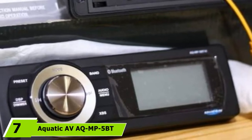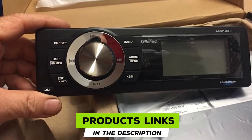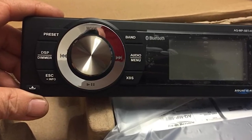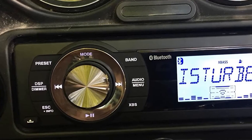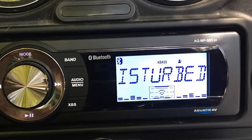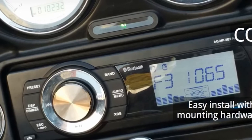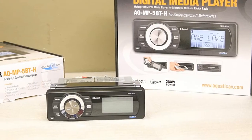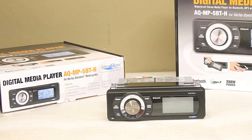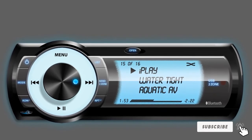Moving on to number 7, we have the Aquatic AVAQ MP5BT. This stylish marine stereo is designed by a marine equipment specialist, so you know you're getting the best of the best. It features an innovative internal device that allows you to charge your phone or other compatible devices while they play music, achieved via a shelf where you can slip open the stereo and place in your device. It can also connect via Bluetooth, has an easy-to-use silver knob and classic buttons, and features a bright display. The stereo is waterproof, very durable, and a remote control is sold separately for even more functions.